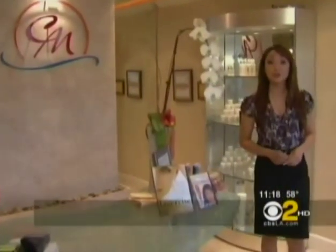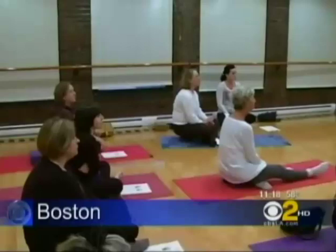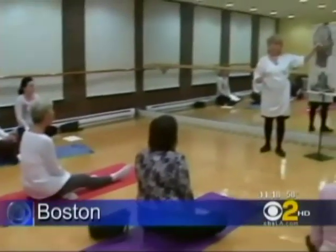Believe it or not, facercise is only one of many methods out there. There's also yoga facelift and machines to also exercise your face. The tightening and toning techniques are taking off across the country. This is a class in Boston. Instructors claim results are noticeable within days — no surgery, no Botox, just face to face with yourself.